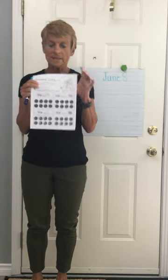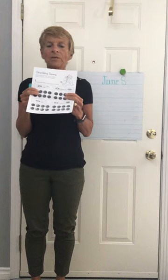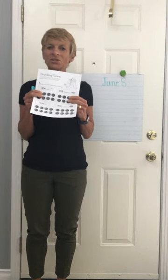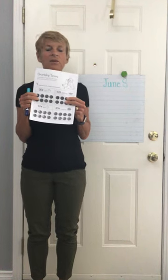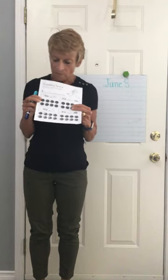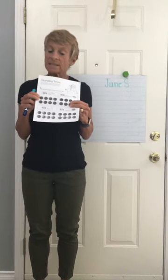Hello kindergarten, it's math time and we've been working on dimes. You know that on the front of the dime there's a picture of a sailboat — it's the Blue Nose, right? Because it used to win lots of races, and that was a long time ago. And you know that a dime is worth 10 cents.